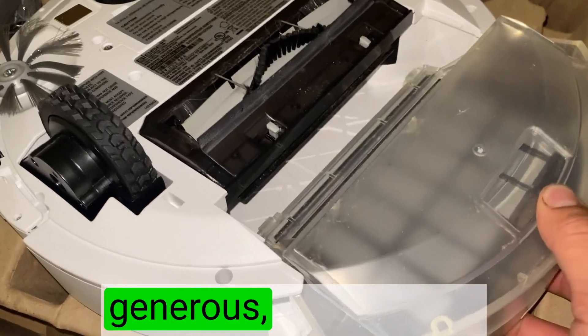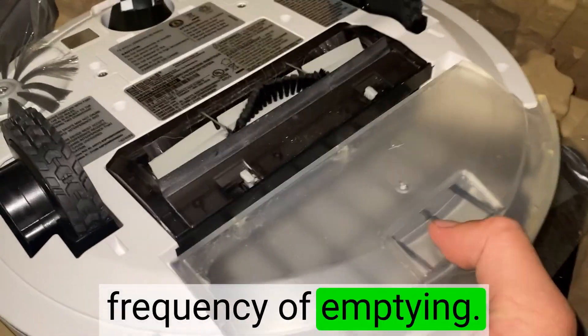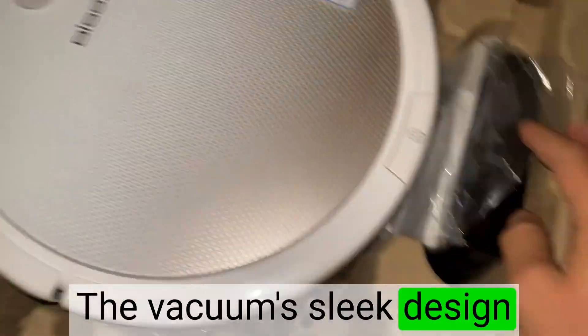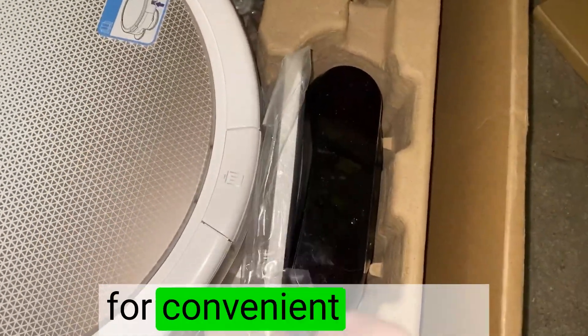The dustbin capacity is generous, reducing the frequency of emptying. It's easy to remove and clean, making maintenance a breeze. The vacuum's sleek design and compact size also allow for convenient storage.